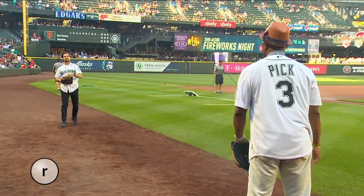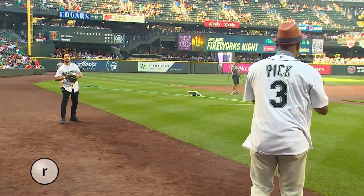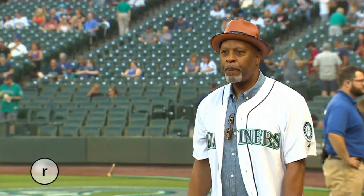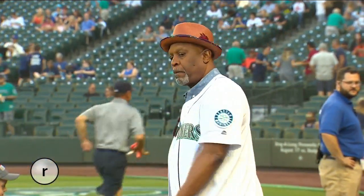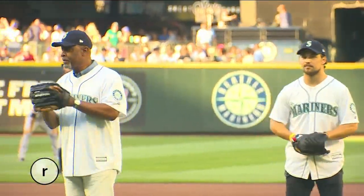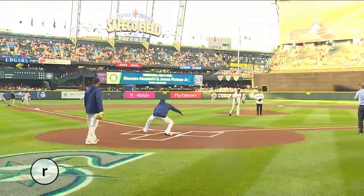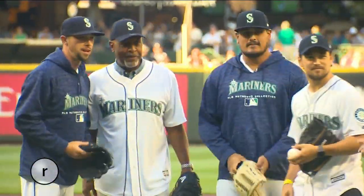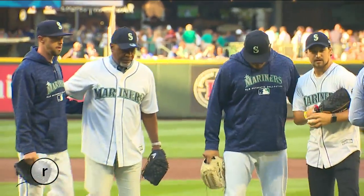Welcome back to Refined. I'm Garth Swanson. The stars of ABC's most popular drama made a splash at Safeco Field. The cast of Grey's Anatomy is in town filming this week, so they stopped by the ballpark last night for the M's game against the Giants. Two of the actors, including James Pickens Jr., a.k.a. Dr. Weber, even threw out the first pitch. We're told the cast from Grey's spin-off Station 19 will also be in town this week filming. Welcome to Seattle, guys.